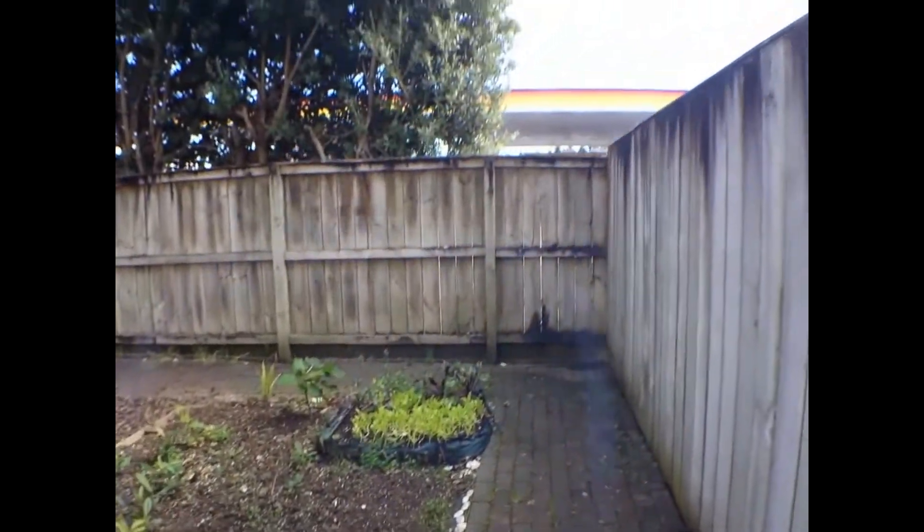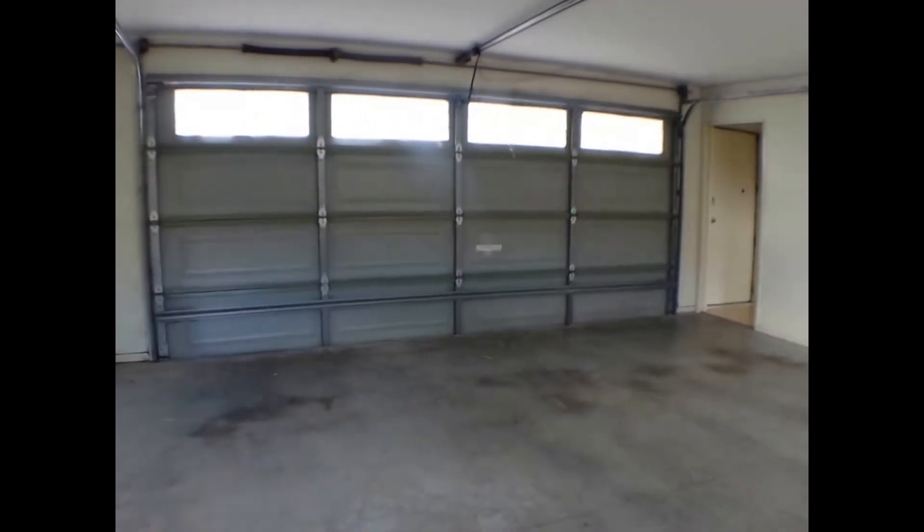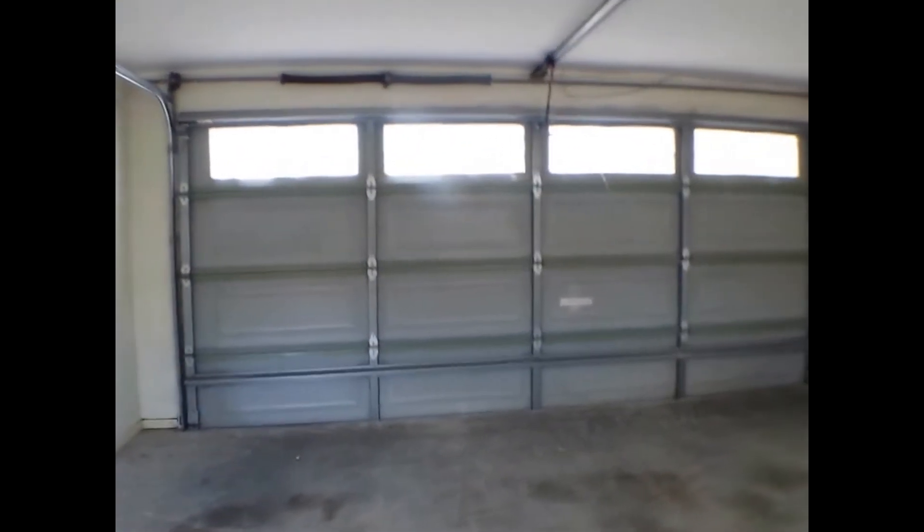The sun comes up here in the afternoon, and the front of the house where the door is at the moment is where the sun comes up in the morning. Down here is a cupboard, and this wall has under stair storage.